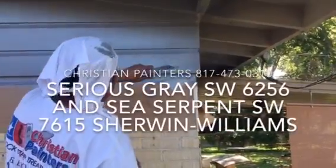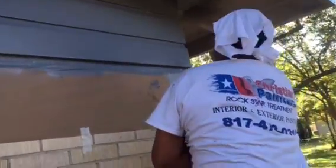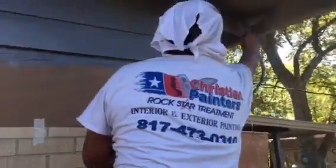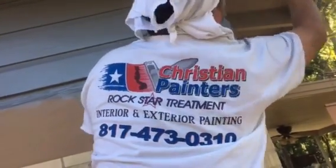Welcome and thank you very much for watching another Christian Painters YouTube video. This one is featuring exterior painting of this color called Serious Gray — that's a Sherwin-Williams color applied by Christian Painters.